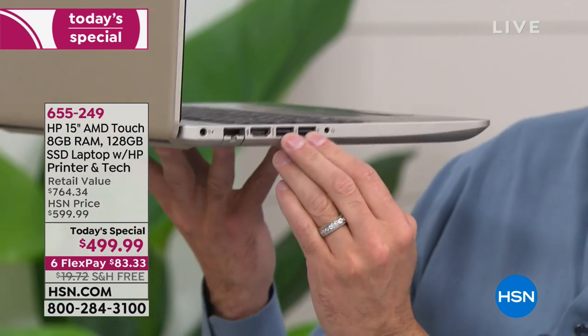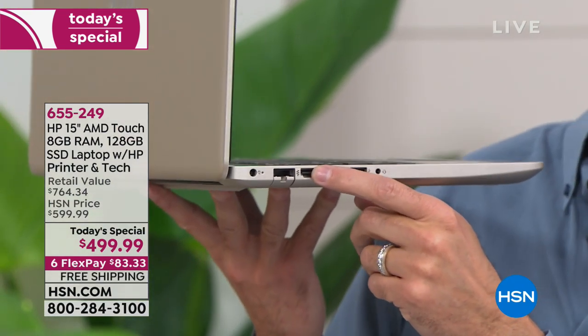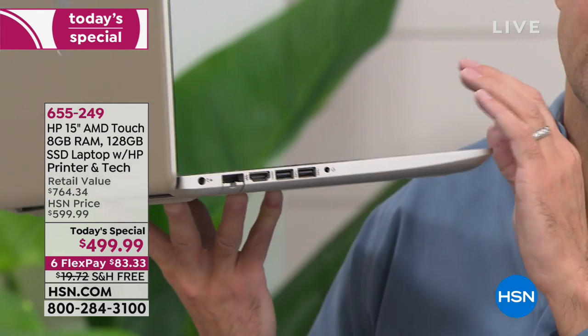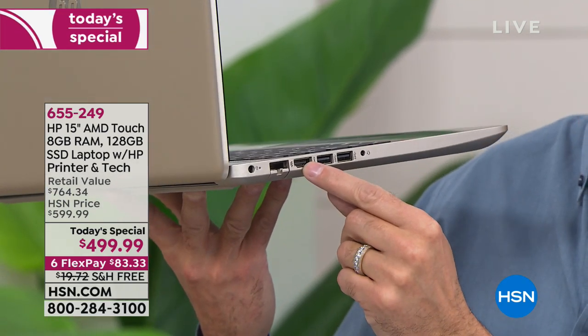On this side there are two more USB ports. There's also an HDMI port — that sends high-def video and audio with one cable from your computer to your television. If you're streaming Netflix, this is a great computer for streaming and you can enjoy it on your TV.